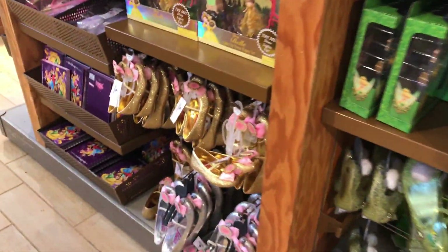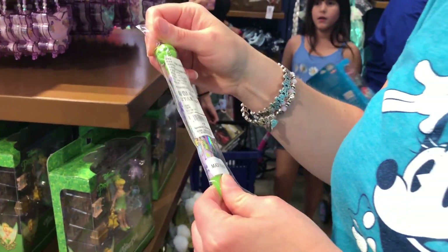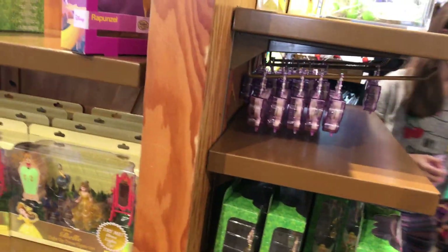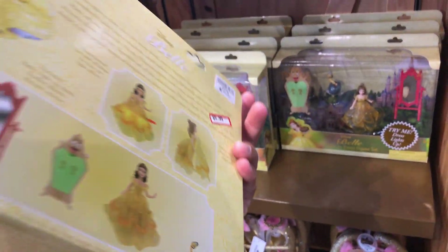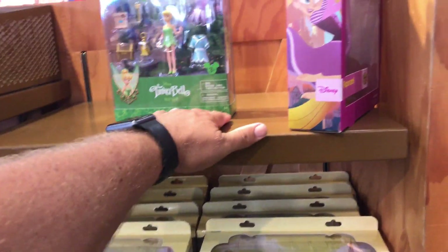Look at these little shoes and stuff. What's that? A little Tink pen — aw! You could have got that for Leah before she left. $2.99 for those Tink pens. $5.99 — that seems like a good deal. Here's Tink again at $4.99.